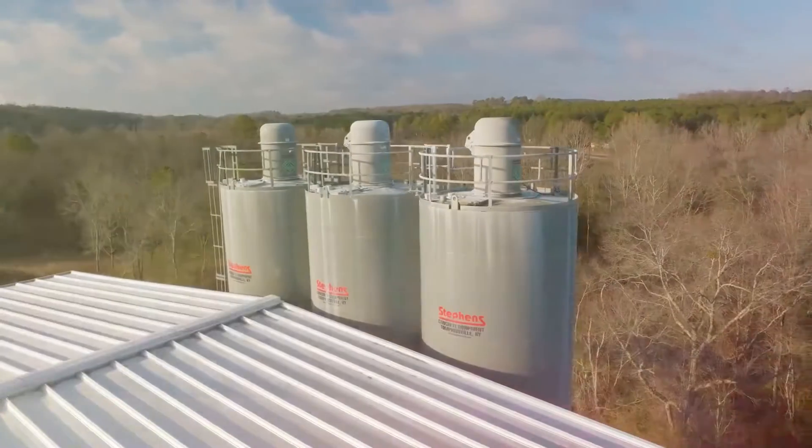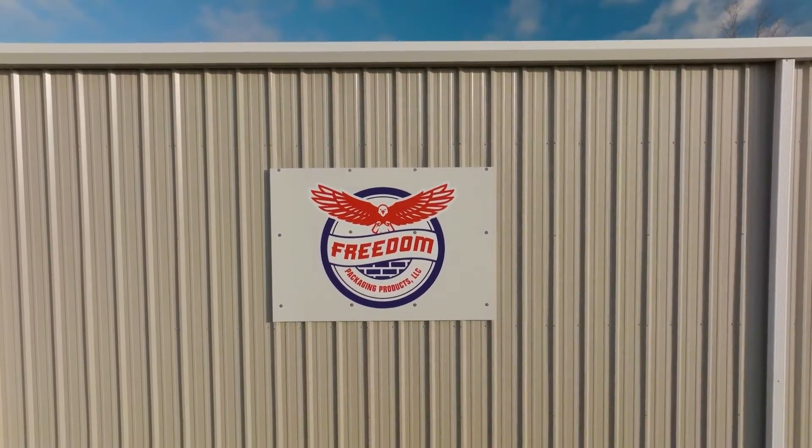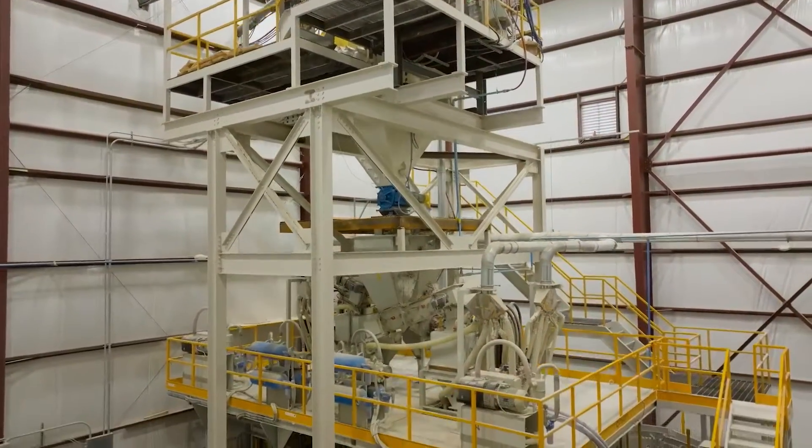When I started this business, I learned over the years it was important for us to have relationships with companies that have certain similarities with us. Concetti is a family-owned company, just like we're a family-owned company.